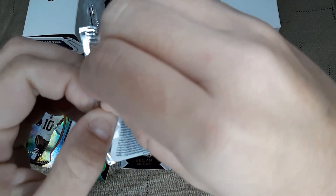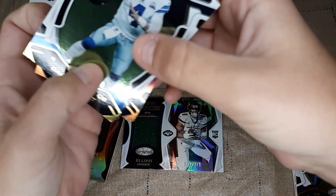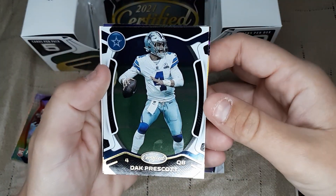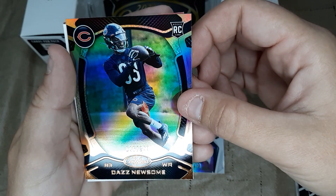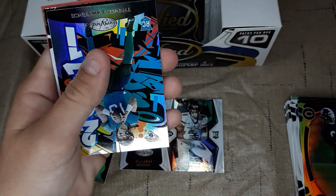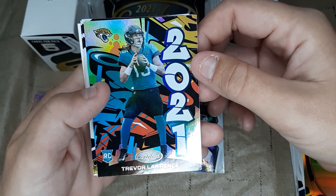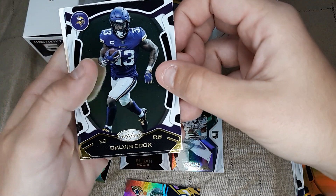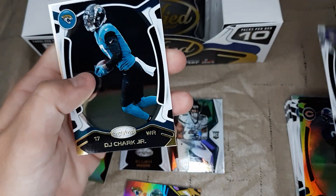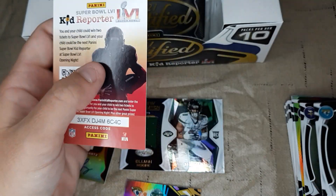This will be the halfway point of the box — the fifth pack. Dak Prescott. Daz Newsome numbered at 249 — it's a pretty card. Got a spacer. Oh boy, look at this one — it is a Trevor Lawrence Graffiti. That's pretty, nice card there. Dalvin Cook. DJ Chark Jr. And then again, a kid reporter.